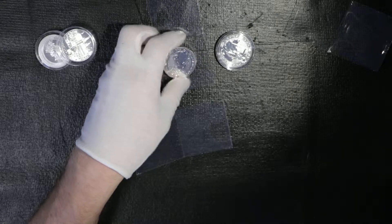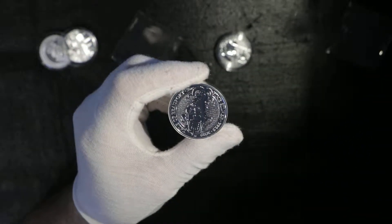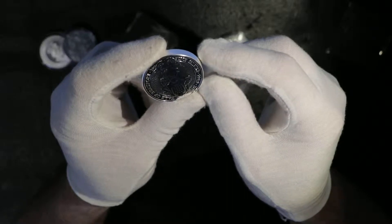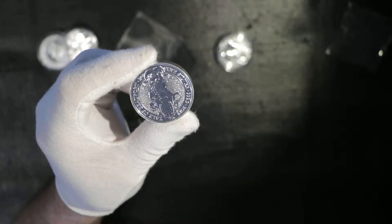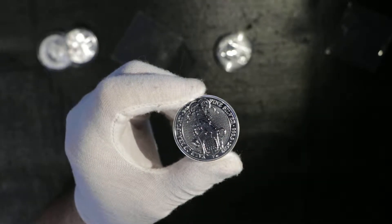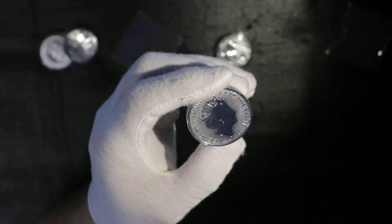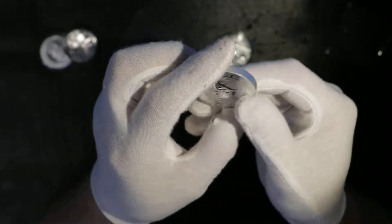Next one is a two-ounce coin. It's from the famous Queen's Beast series — the seventh release. They're very interesting; they have this horn, a kind of double horn on the top and also horns on the sides.